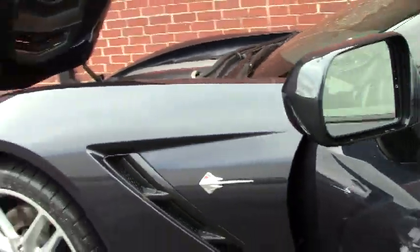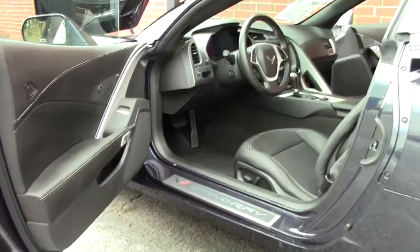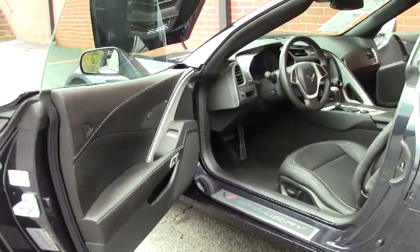These cars in a 1LT or base model come very loaded. Power everything. We've got the nav screen with Pandora, dual zone climate control, Bluetooth, and paddle shifters.